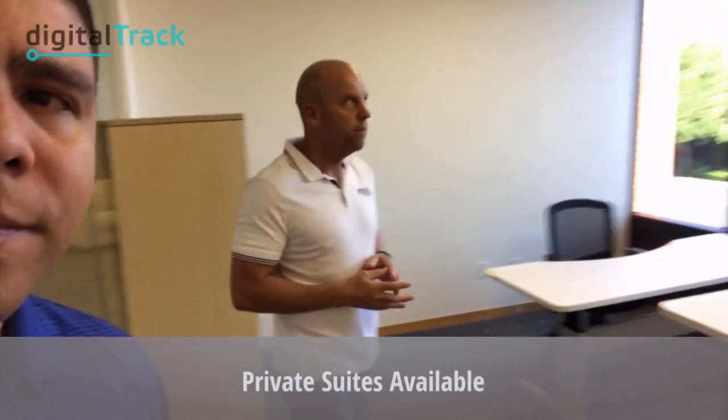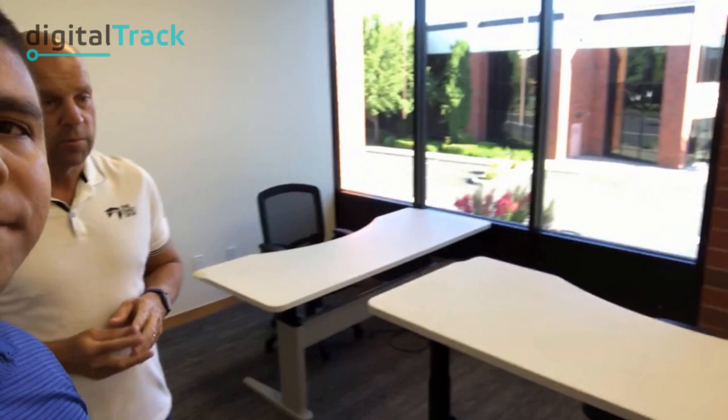This is one of our available private suites. We have 10 of them. This one can actually have up to three desks in it. We have others that are larger and can hold up to five desks, and smaller ones with two desks. About half of our private suites are sold as memberships right now.